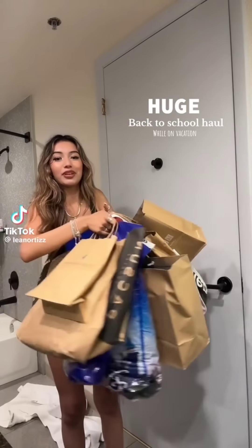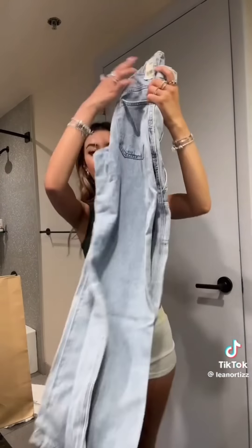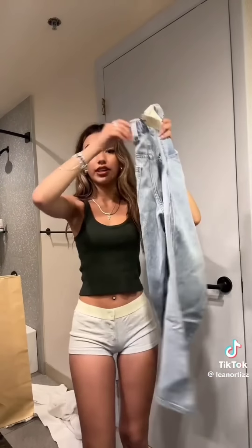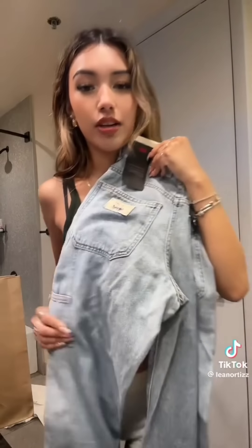Guys, I think I actually have the biggest haul ever — it actually hurts to carry these. First, I got these pants. I thought they were really cute. I know it's like hot right now, but fall is coming soon and I really liked the back of these pants.